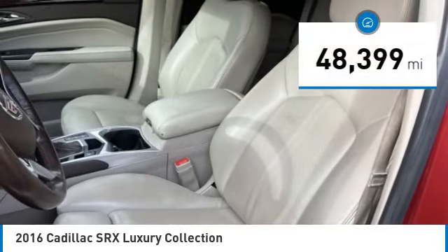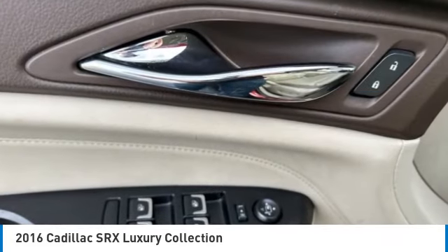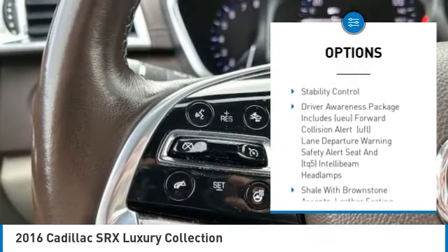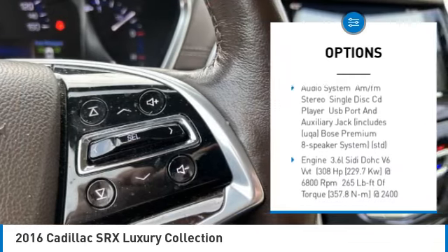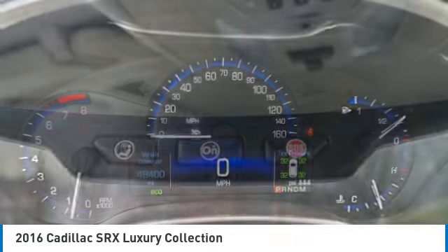This vehicle has less than 50,000 miles. Here are some of this vehicle's great options: rain-sensing wipers, tire pressure monitor, panoramic roof, blind spot monitor, all-wheel drive, heated mirrors, aluminum wheels, remote engine start, traction control, and stability control.